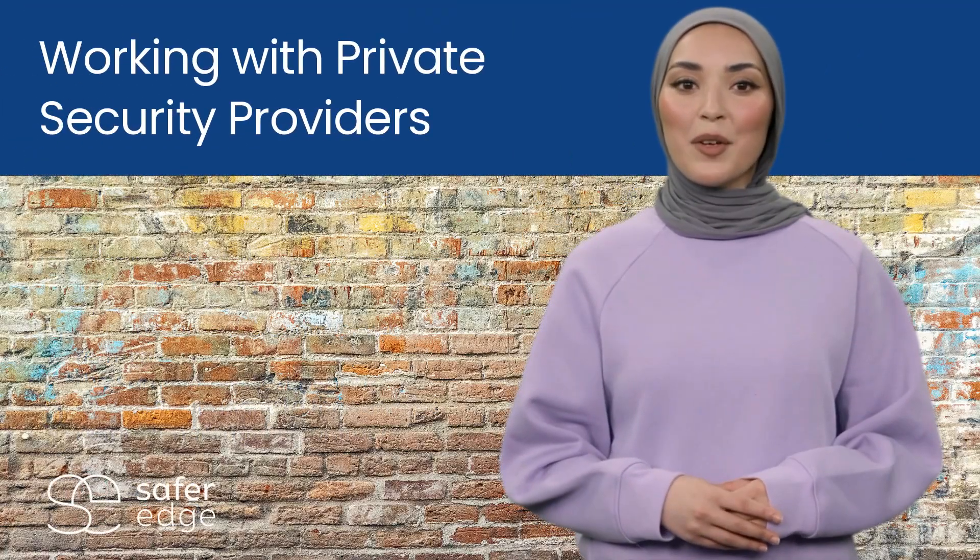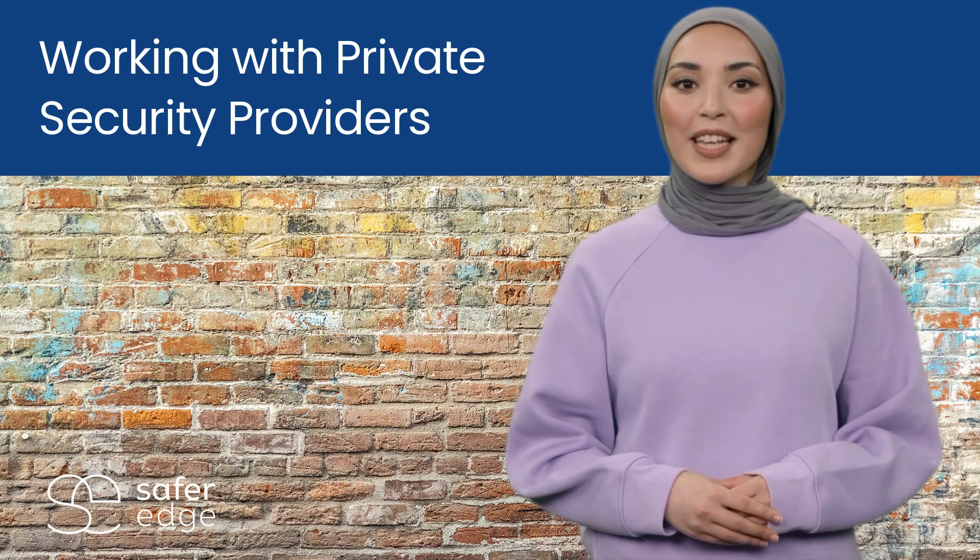PSPs can provide organizations with great additional security management capacity and support. However, only reputable companies should be used and their relationship needs to be actively managed.